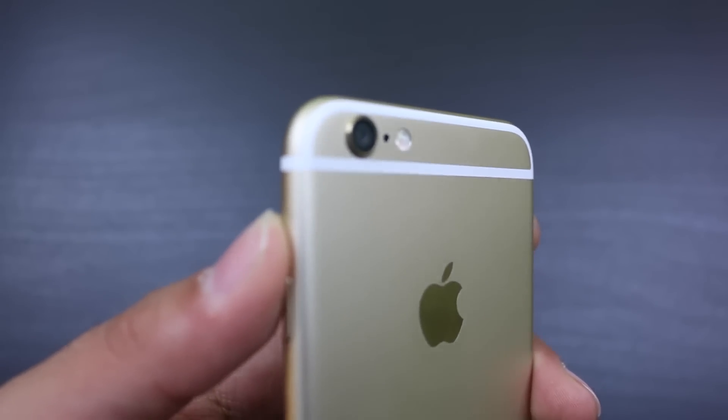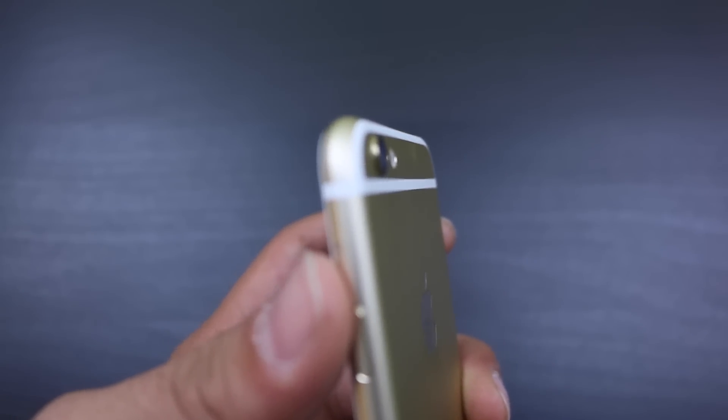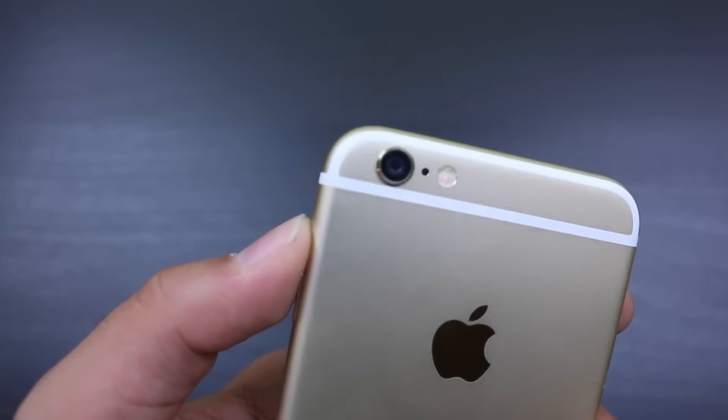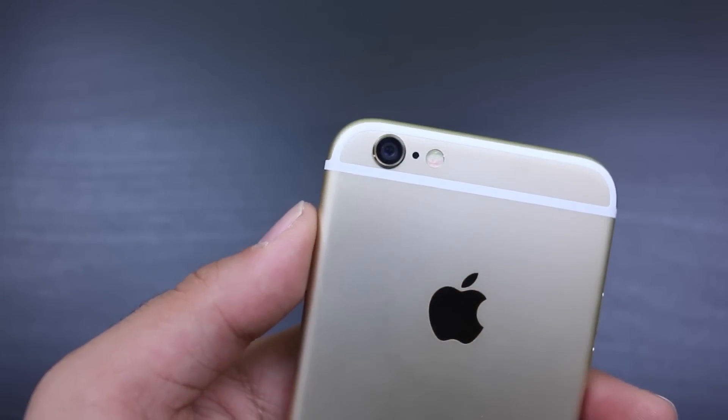Hey guys, what's up? Today I have another video for you guys on the iPhone 6. In today's video, I'm going to be doing a camera test — or more of a camera review — on the iPhone 6.